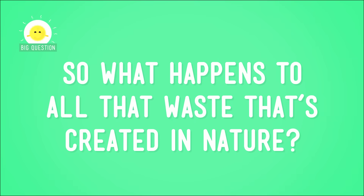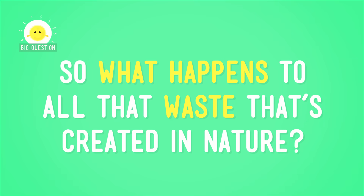Have you ever had to take out the garbage? Kinda gross, right? But someone's gotta do it. And we're not the only things that make waste. Trees drop their leaves and animals drop, well, other stuff. So what happens to all that waste that's created in nature?